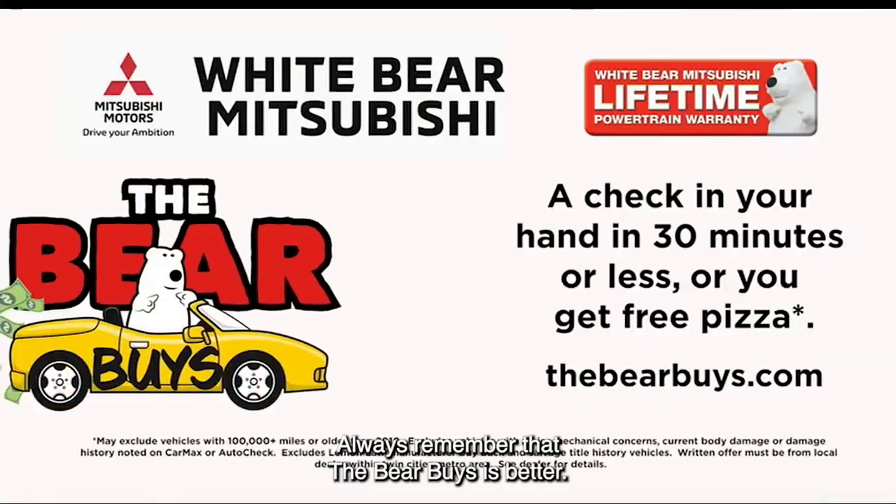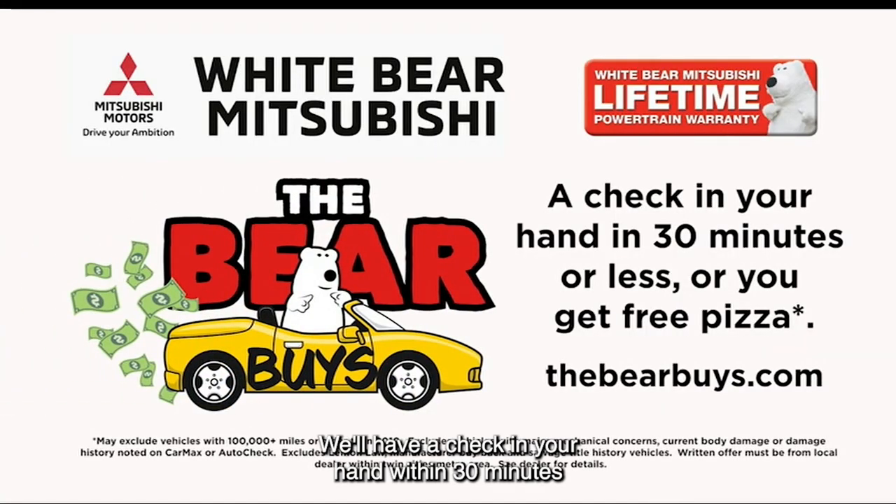Have a car to sell to us? Always remember that the Bearbuy is better. We'll have a check in your hand within 30 minutes after accepting our offer, or we'll buy you pizza.